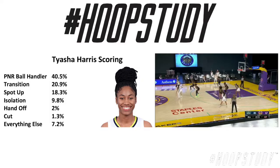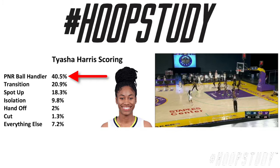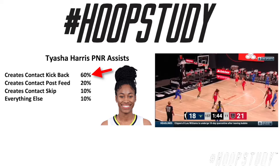When we broke down her numbers this week, we found that 40.5% of the time when she's scoring, it's out of a pick and roll scenario. When we broke down the pick and rolls, we saw that when the screen makes contact with the defender, 80% of the time that's how she's scoring. And when we go into her assists, same thing — when the screener actually makes contact with the defender, 60% of those are going to a kickback.